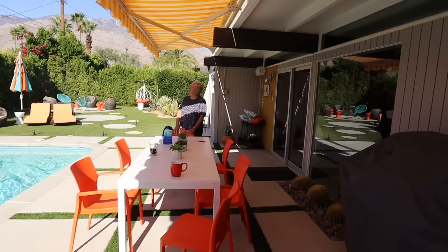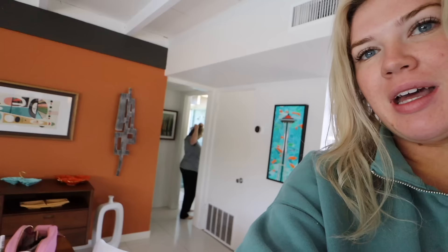Thank you so much to Native for sponsoring this video. We are going to have a great time in Palm Springs and we are going to keep our pits smelling pretty. You are a crucial part of my experience so I'll give this to you and you can try it out. I love it!